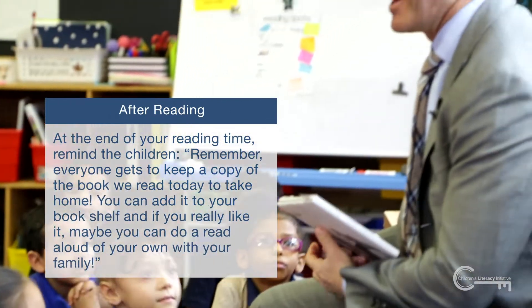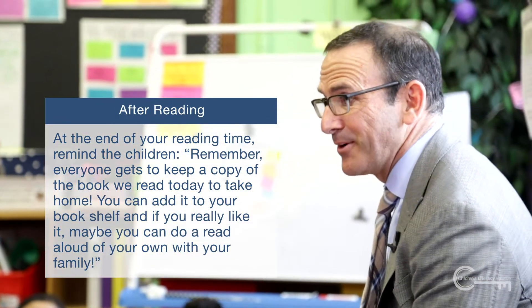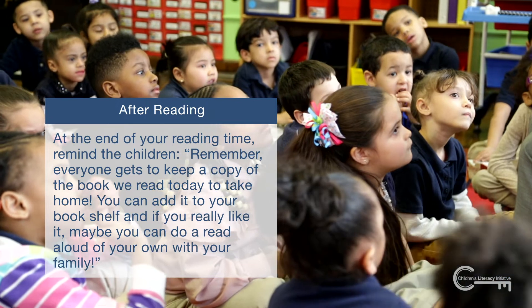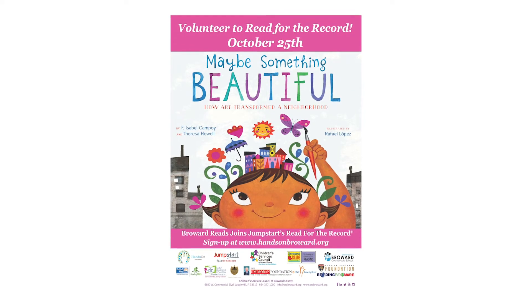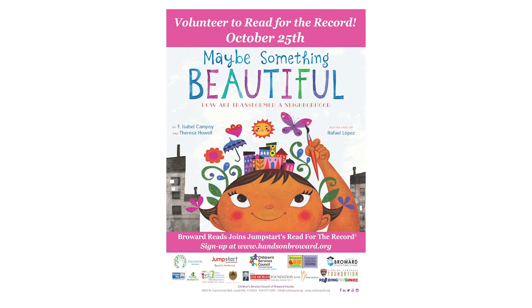At the end of your reading time, remind the children: 'Remember, everyone gets to keep a copy of the book we read today to take home. You can add it to your bookshelf, and if you really like it, maybe you can do a read-aloud of your own with your family.' Happy reading, everyone, and we hope to see you all on Thursday, October 25th for Broward Reads for the Record.